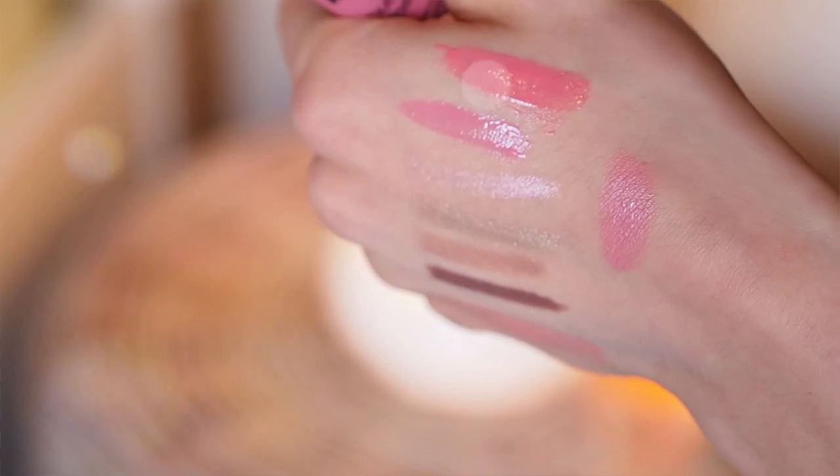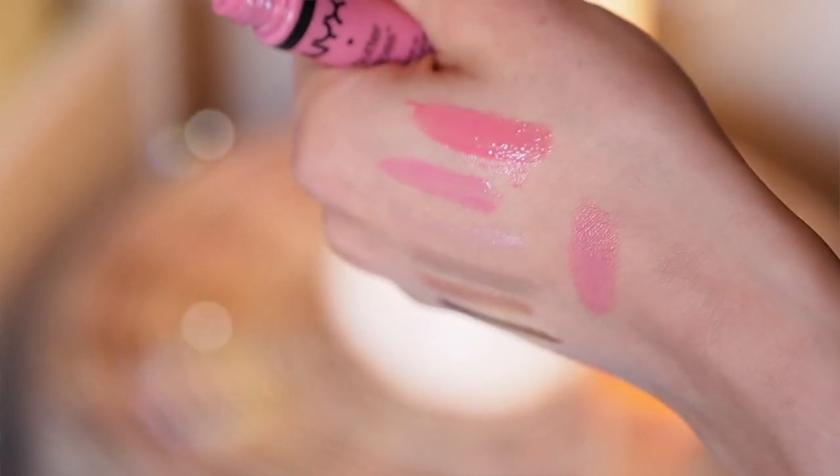I wear them all the time. They make you look really fresh and you don't have to worry about smudging or going patchy. They are great colors and there are a lot of darker shades I really want to try out. Unfortunately we don't have NYX here where I live, but definitely worth giving a go if you do have access to NYX products because they are really great.